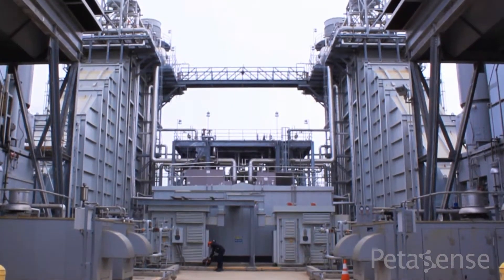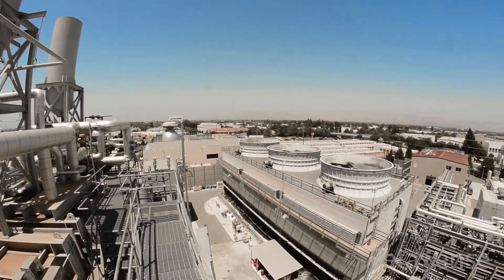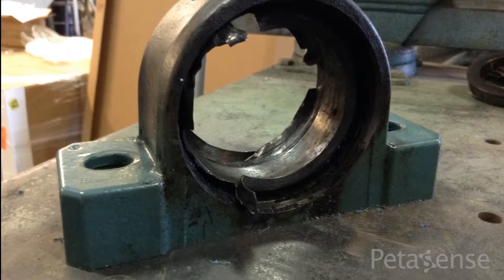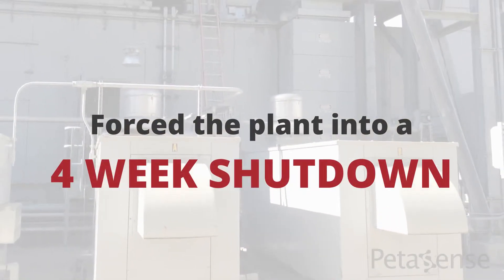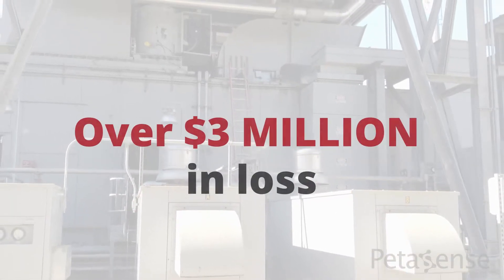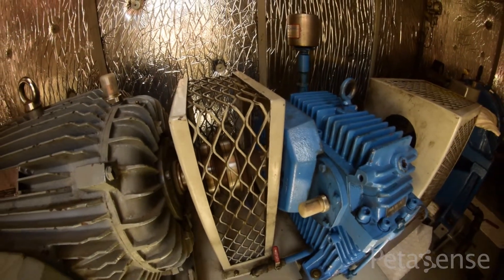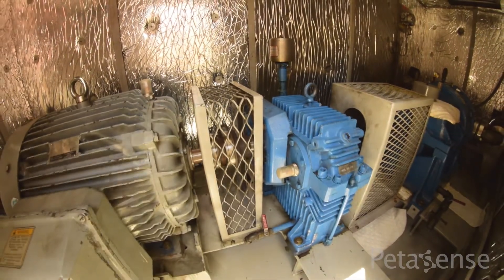Take the case of this combined cycle power plant in California. The plant experienced a catastrophic incident when a small generator cooling fan with severe bearing wear came loose. The fan shot around like a pinball, causing major damage to surrounding equipment, forcing the plant into a four-week shutdown resulting in lost revenues and extensive repairs totaling several million dollars in loss. Today, the same plant uses wireless PDM technology to predict potential issues ahead of time and take action long before a major incident occurs.